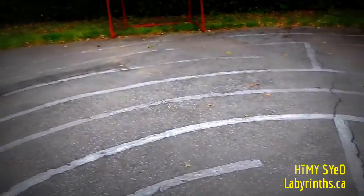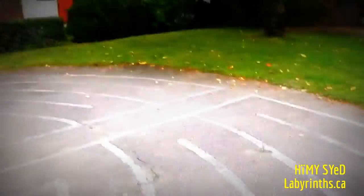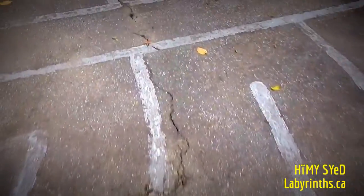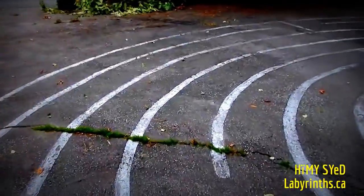Nice little discovery — a labyrinth in the Strathcona neighborhood of Vancouver. Hemi Syed here in Vancouver, walking a labyrinth I just found in the Strathcona neighborhood. Hemi Syed, Toronto City Labyrinth Project, visiting Vancouver, at labyrinth dot ca.